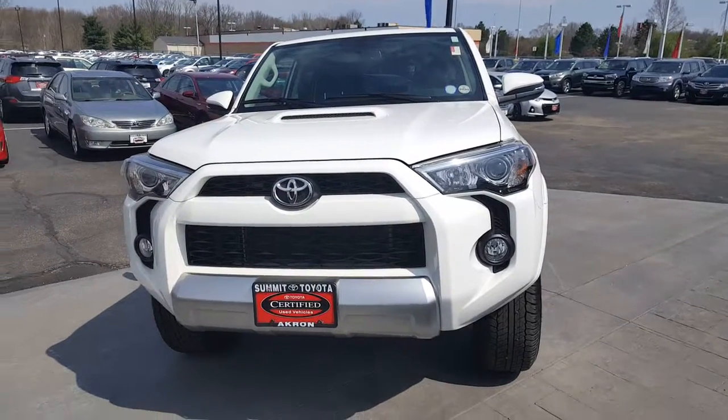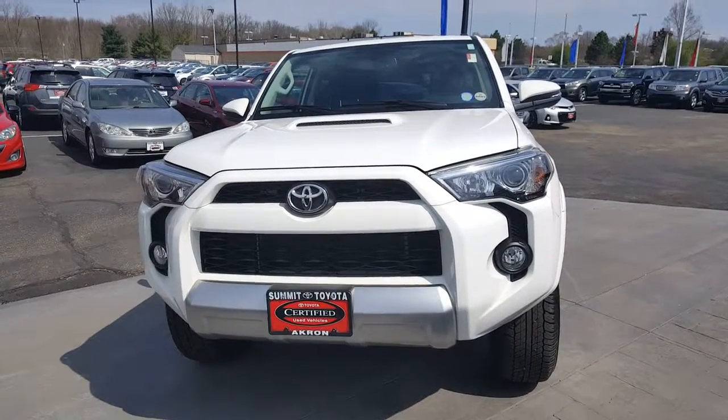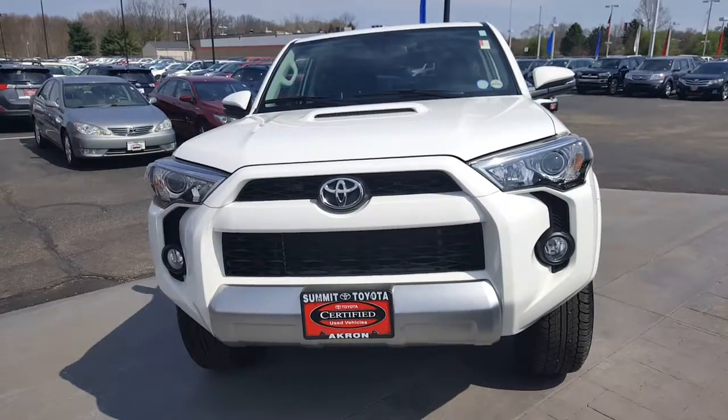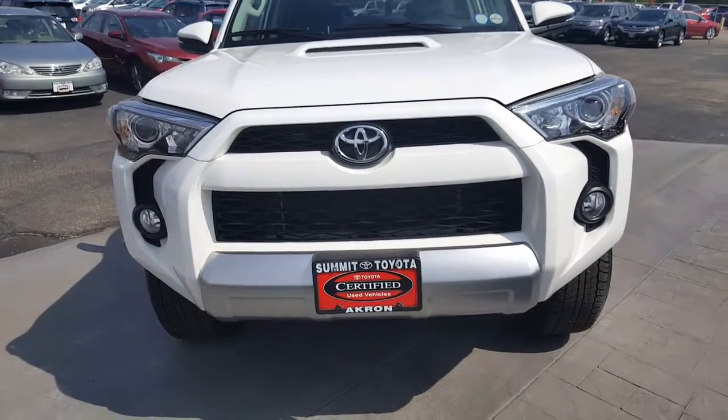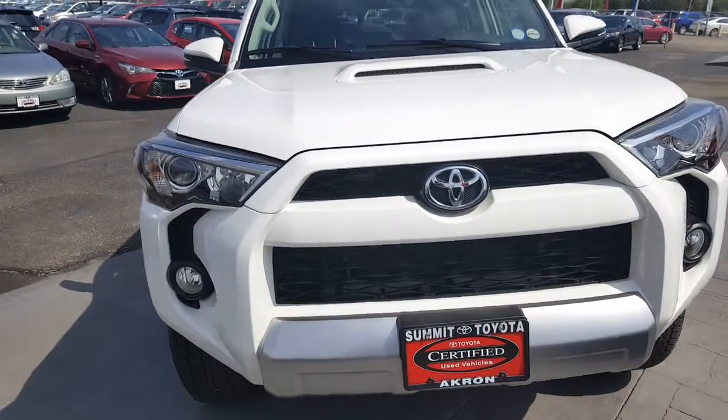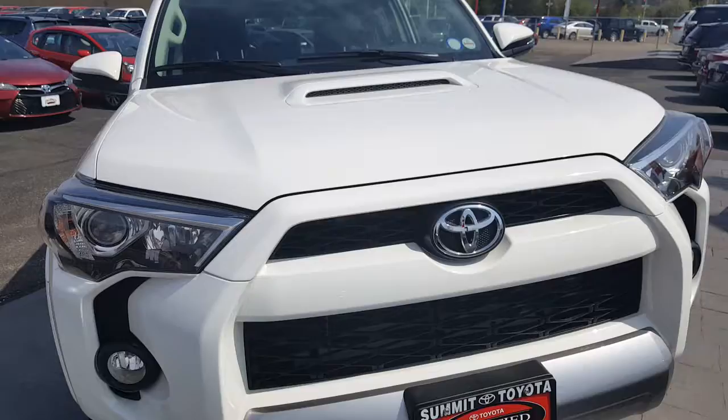This is David Datsko from Summit Toyota showing you a very rare find we just took in. It's a 2016 Toyota 4Runner Trail Premium. It is certified — it's been through the certified 160-point inspection and obviously passed every aspect. It only has about 17,000 miles.